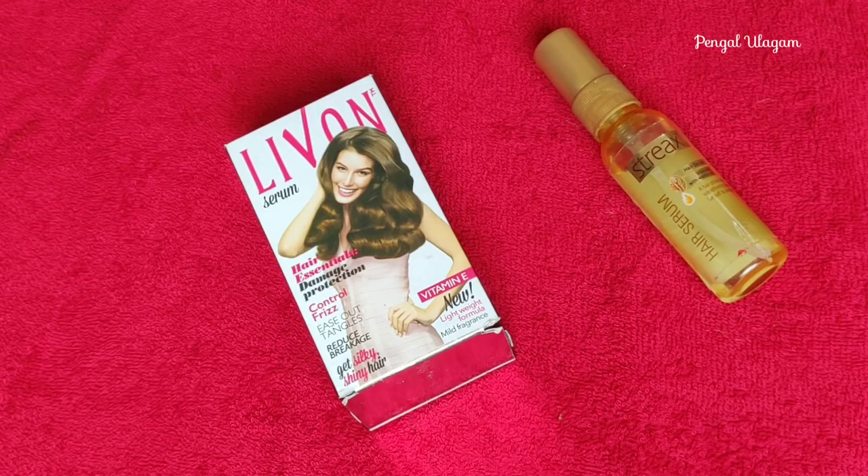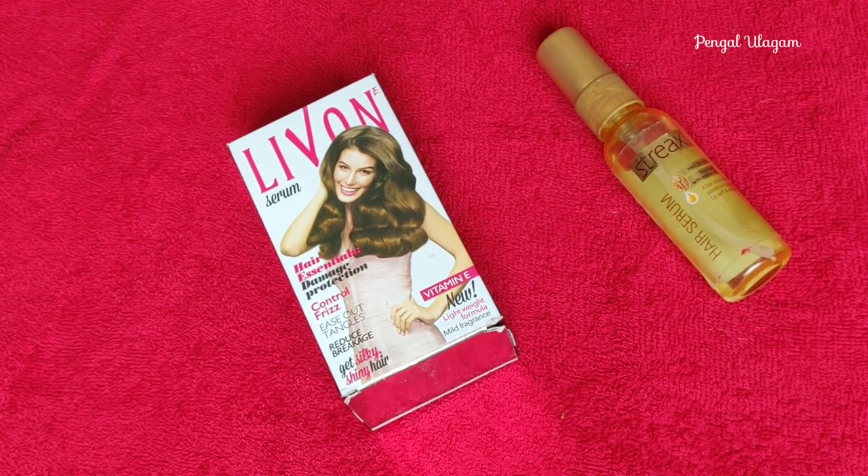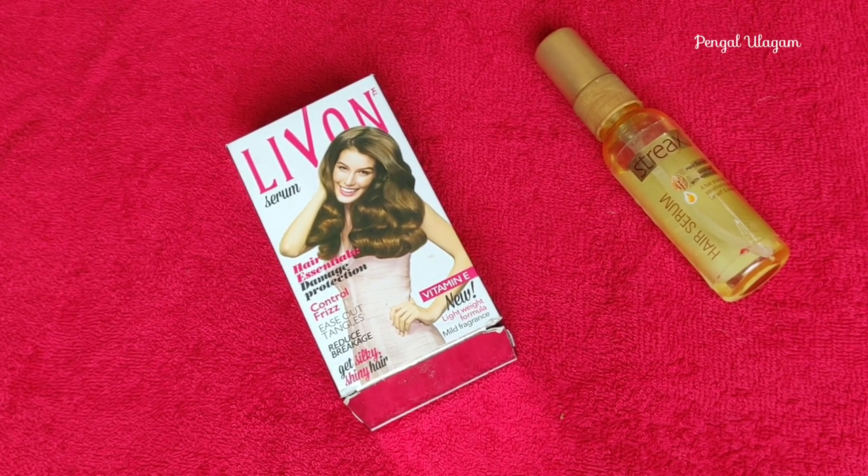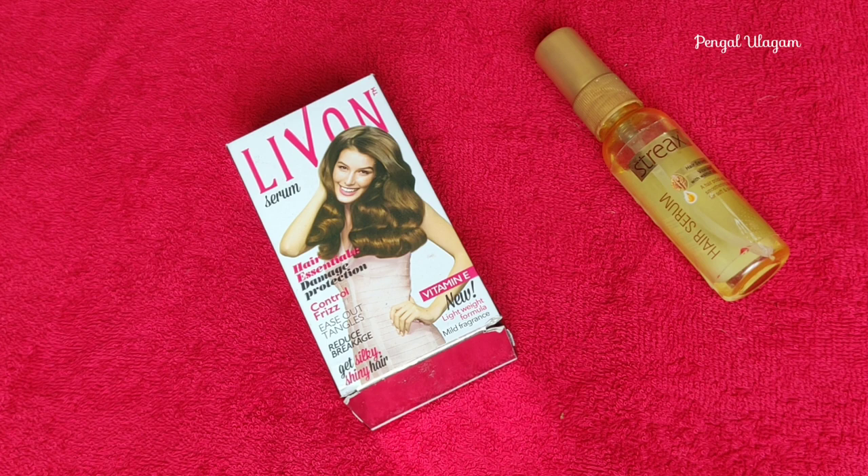Livon Hair Serum is a Streaks brand. I use hair serum from two brands. I will be using an affordable range of hair serum from two brands.